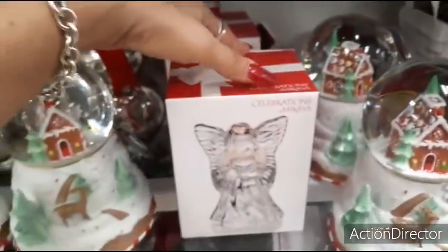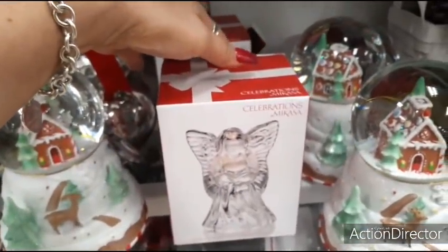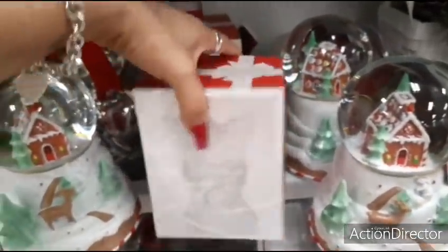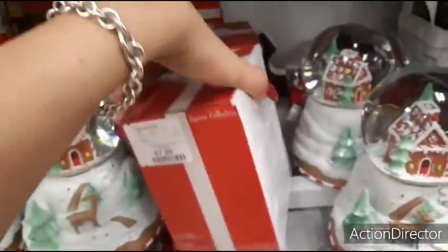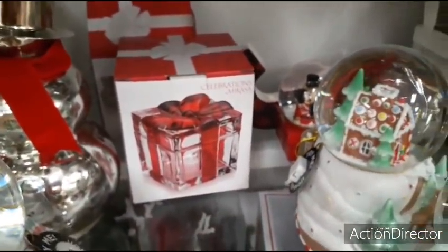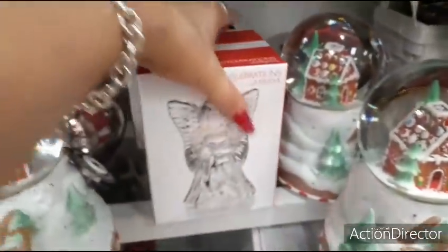This is a really nice ornament — celebrations by Mikasa. It's an angel. $7.99. Ooh, look at that. I like the present, that's cute with the red. I don't think this is an ornament though — I think it's just a figurine.